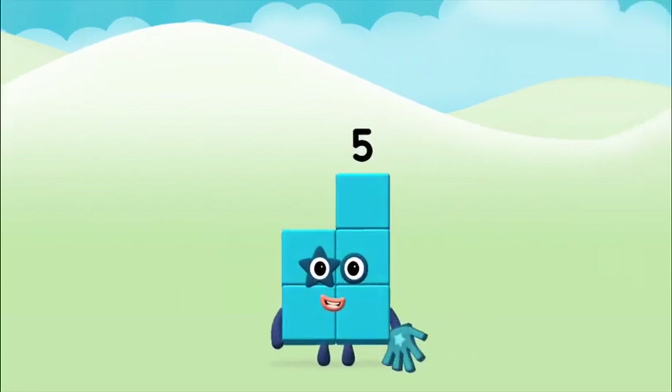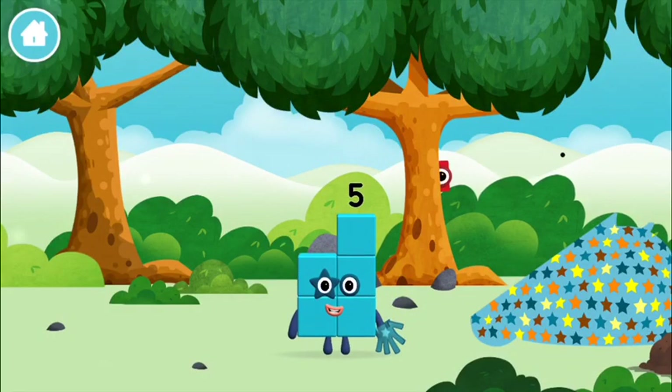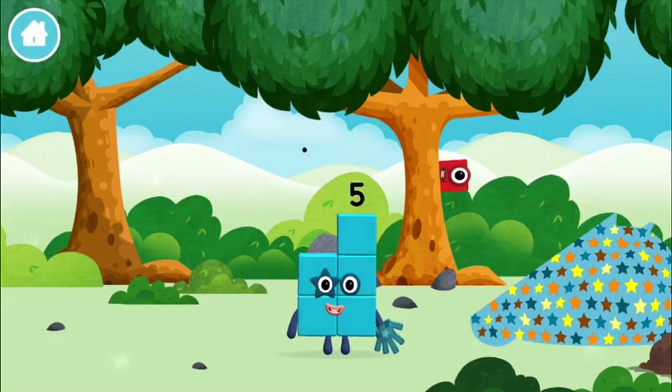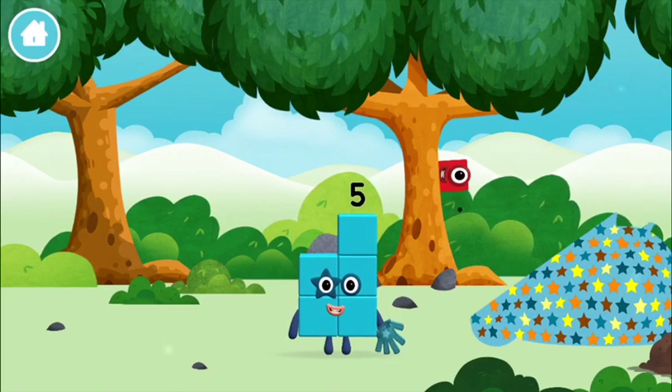Well done! You made number block 5! I am 1, 2, 3, 4, 5! I am 5!